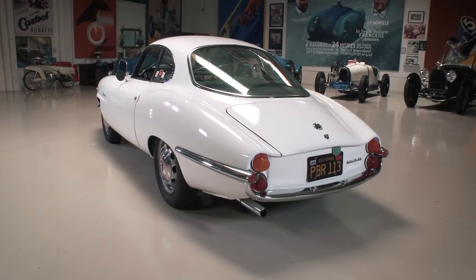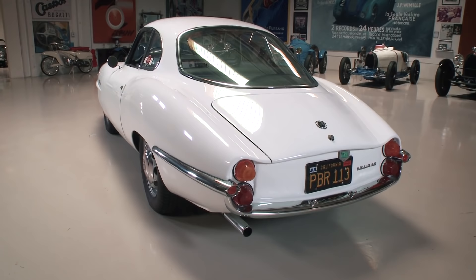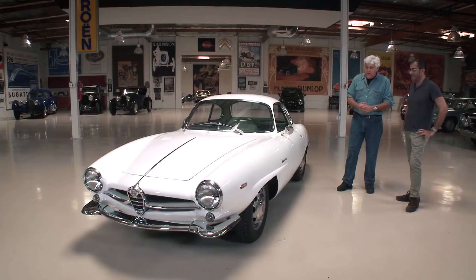You know, if a car looks good in white, it looks good in any color, because white is the color they use — it's sort of a test to see if the lines of the car appeal to people. And this is one of the most beautiful automobiles, and it's quite rare, isn't it?